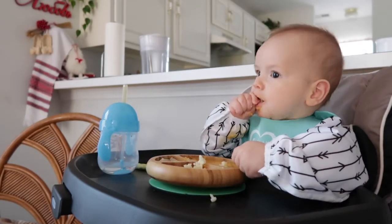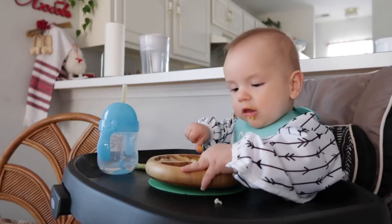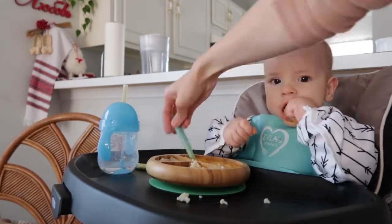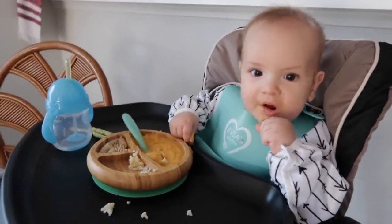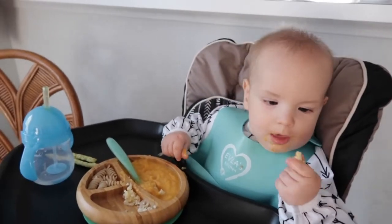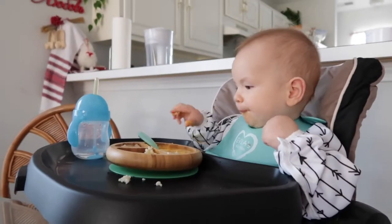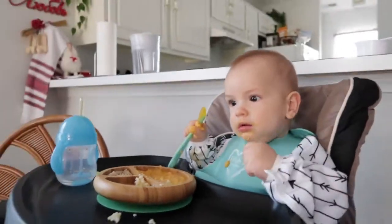At lunch I try to give him his spoon and let him practice self-feeding — this is the one time of day I'm willing to deal with the mess and give him full freedom. The best part is that loving this food keeps him entertained. Lately he's become more needy and needs more one-on-one attention, so food in the high chair is a great way to keep him happy while also practicing his pincer grasp. It's about 12:30 and he's going for his second nap soon.